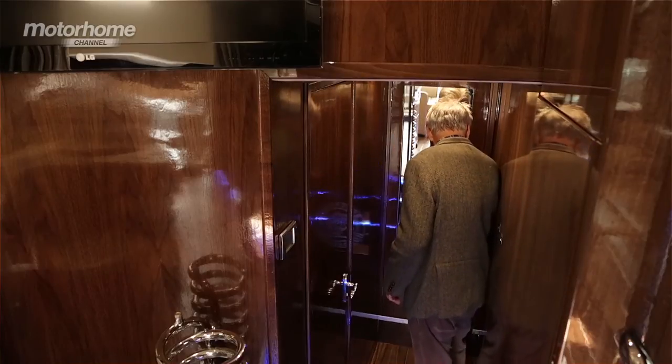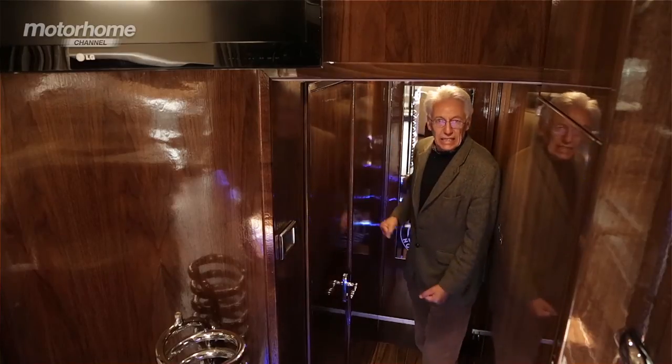This is where the horses live and there's a lock on the door so they can't come in. Let's go and look at the front of the vehicle.